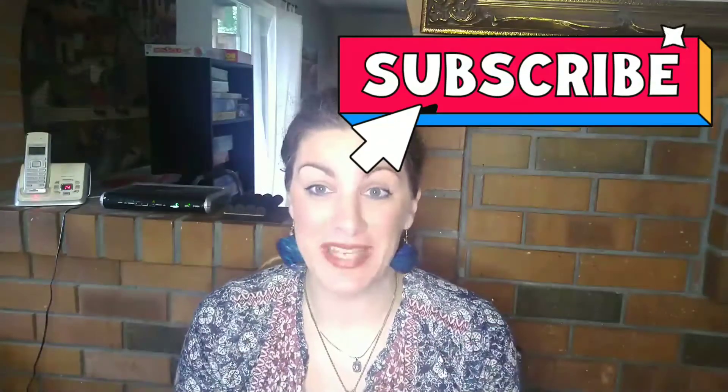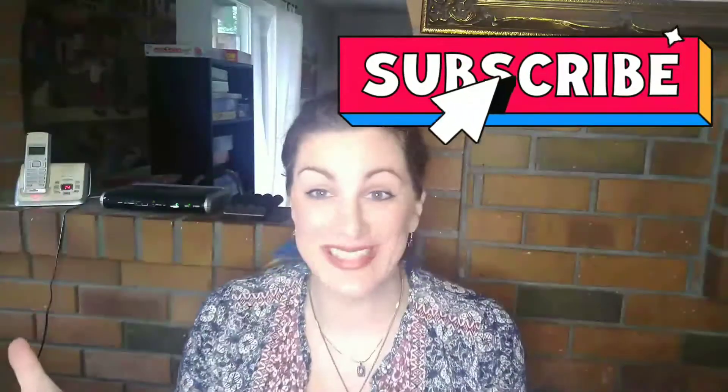Hi everybody, welcome to my channel Thrifting Adventures. If you are new to my channel, my name is Stephanie. My channel is all about how to save money from thrifting and make money from thrifting, and just thrifting in general.